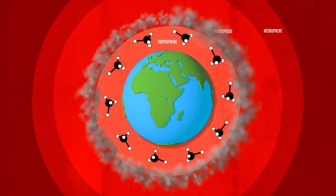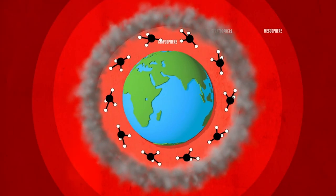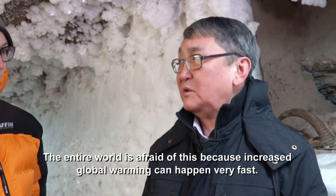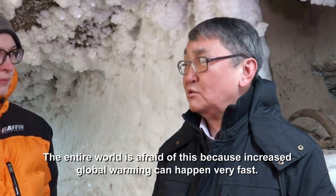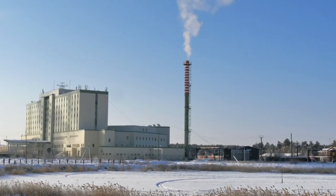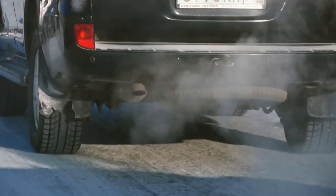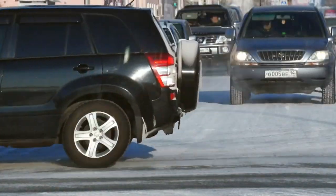This could have a bigger impact on global warming than the burning of fossil fuels. Our carbon emissions cause the permafrost to melt, releasing methane gas, which causes the climate to warm, which causes the permafrost to melt even more — a runaway greenhouse effect that could put us in a position where it becomes irreversible.